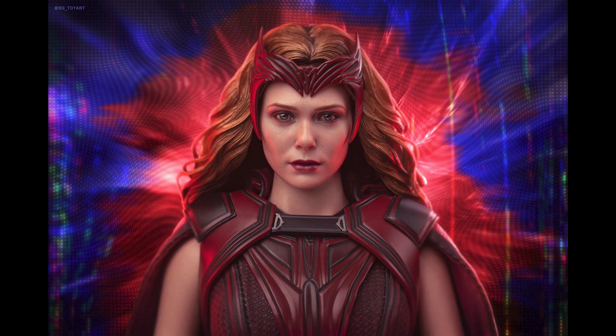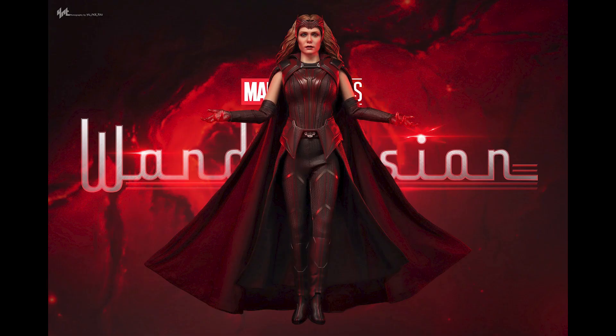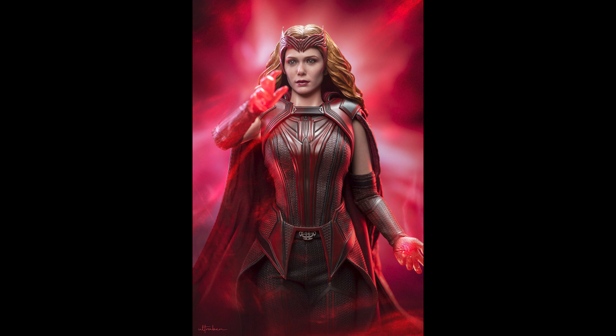I do have the WandaVision Vision figure and that tanked real fast — you can get it now for $200. I'm guessing she would suffer the same fate. As much as I need a Wanda in my collection because I don't have one, I don't think they're going back to the Endgame look, so this would do for me as long as I have the character.